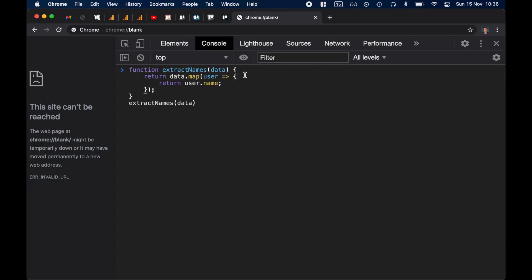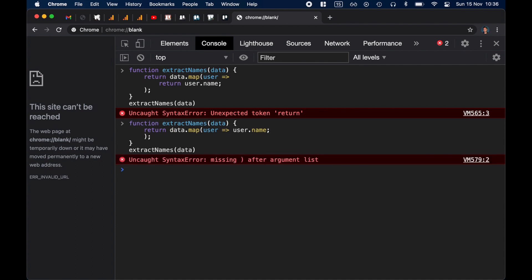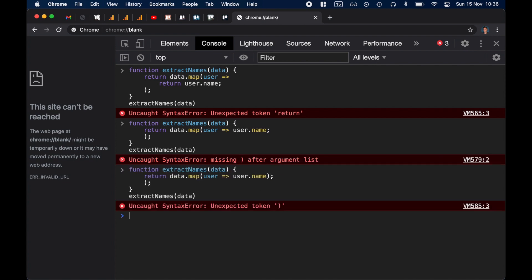Of course there are also syntax errors. For example, 'unexpected token return' — that's because you either need to put everything on one line and use the implicit return, or you have to use curly braces. And if you try this code, it still doesn't work because of a missing parenthesis. My point here is to show you that I'm almost sure you've made all of these mistakes before.